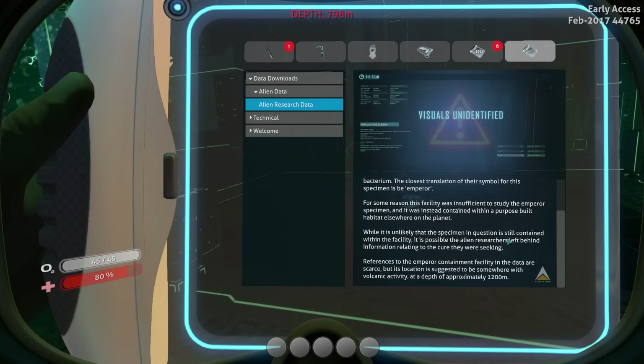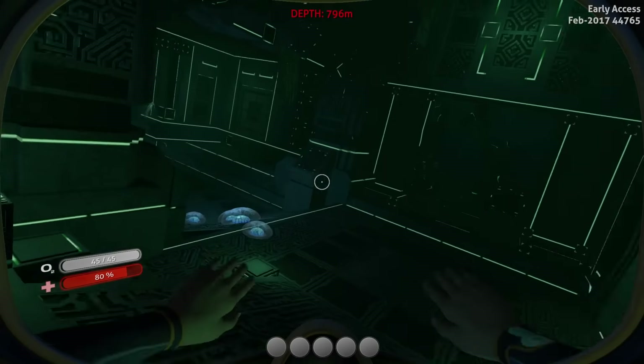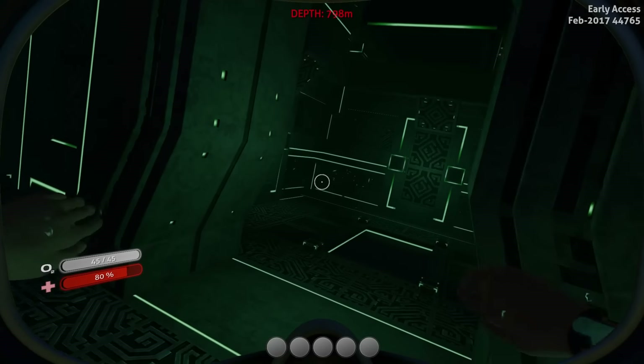This facility was insufficient to study the Emperor specimen, and it was instead contained within a purpose-built habitat somewhere else on this planet. While it is unlikely that the specimen is still contained within the facility, it is possible the alien researchers left behind information relating to the cure they were seeking. References to the Emperor Containment Facility suggest its location is somewhere with volcanic activity at a depth of approximately 1,200 metres. That's a bit of information for you.